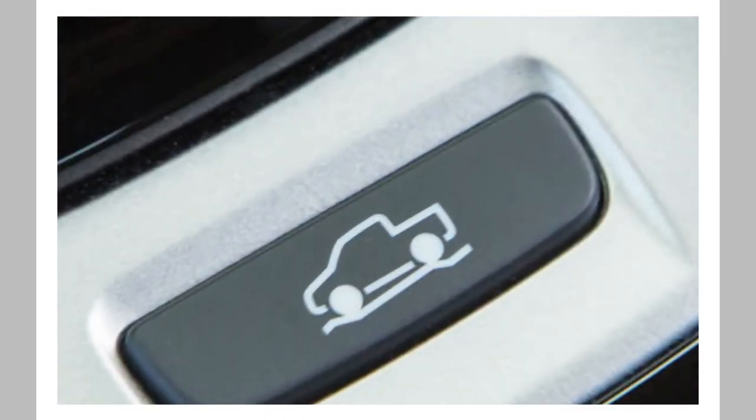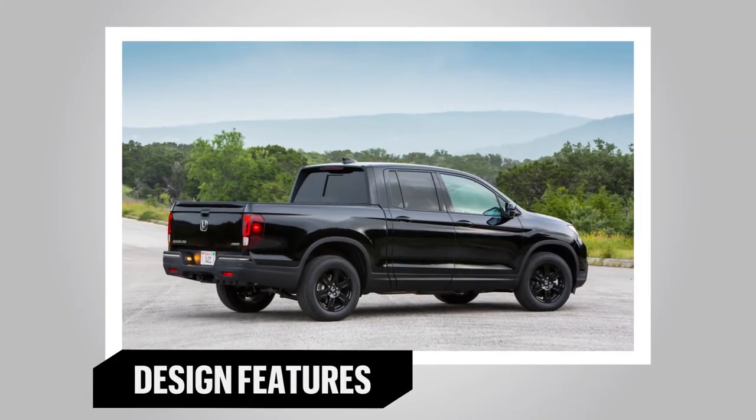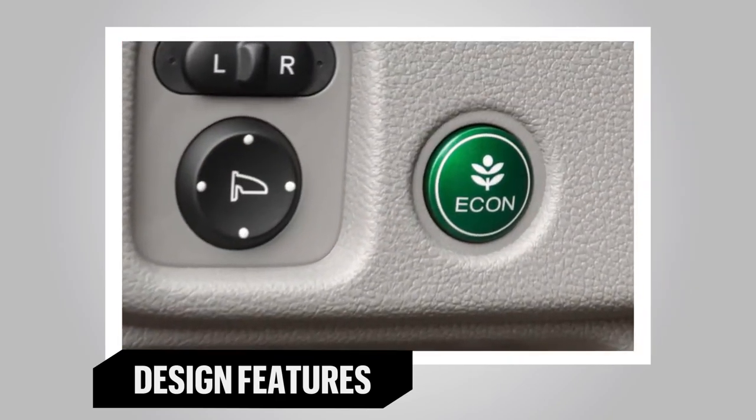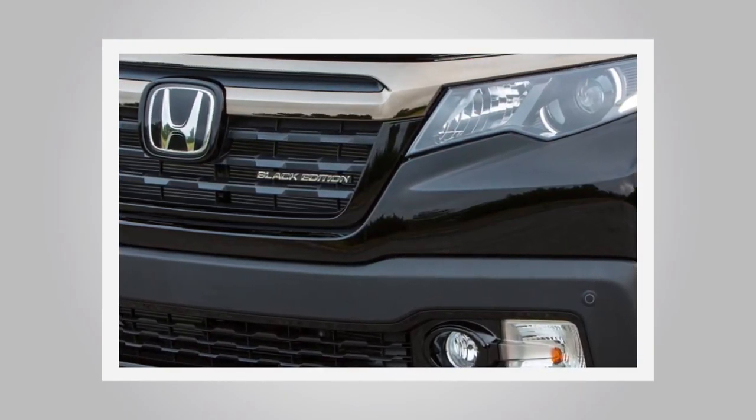The 3.5-litre V6 makes 280 horsepower and, when equipped with optional all-wheel drive, allows for 5,000-pound towing capacity. The Ridgeline's dual-hinged tailgate can either drop down or swing open to make access to